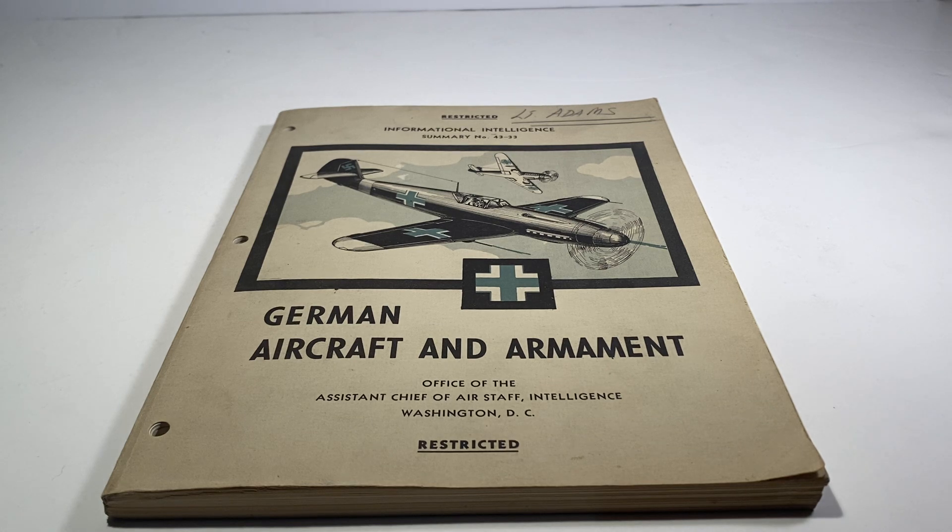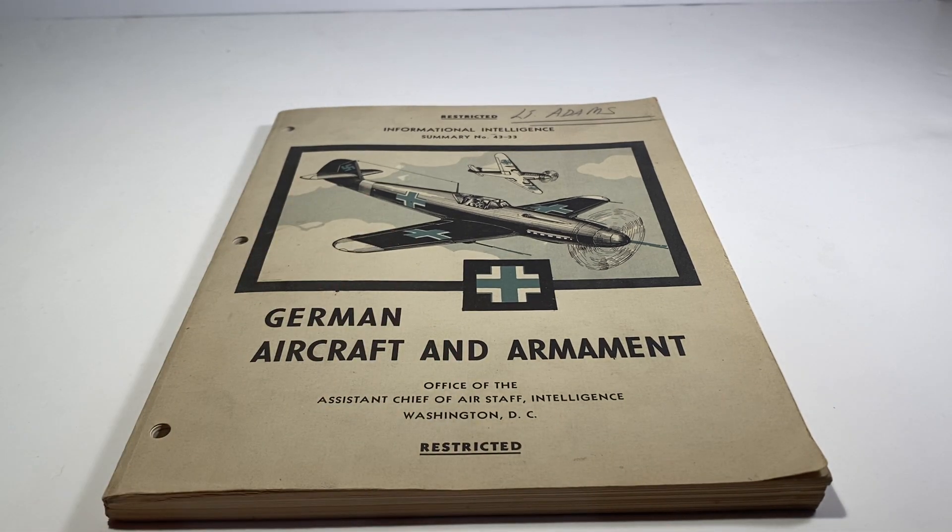This is a field manual from World War II for U.S. and British forces to identify German aircraft from the sides and from below, and it also details the armament of each plane. I've googled a lot about this and found one copy of a very similar book, but for Italian aircraft and armament — there's one on eBay — but aside from that I've never seen this exact book. There are similar books from the War Department, a basic field manual of military intelligence for German aircraft, but it's not this one, so this is very unique.